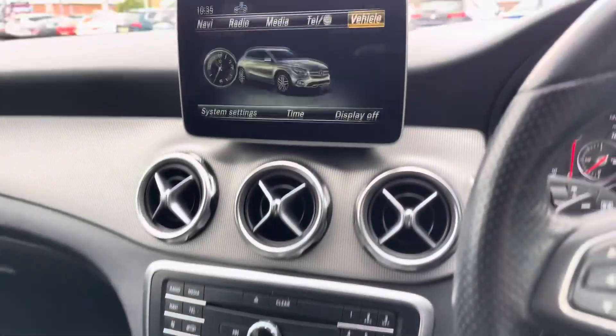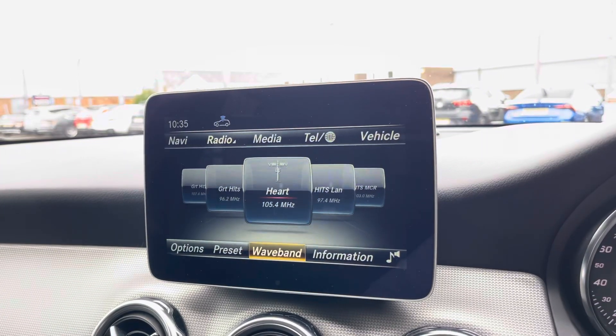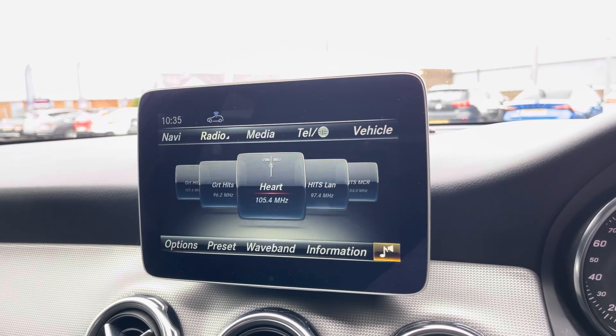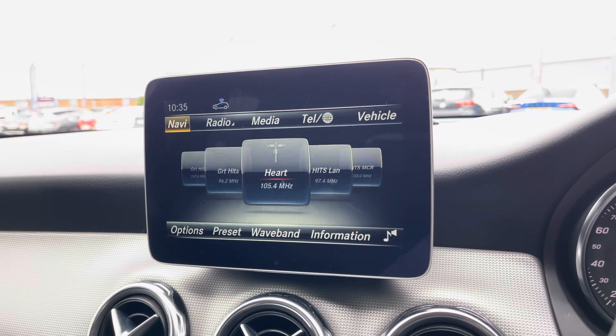Your main media display is all controlled by this little controller here. As you can see you've got a variety of features such as your standard host of DAB, FM and AM radio options, and all of it's on a fully customisable sound setup for music lovers to enjoy. You can also connect via Bluetooth for your own audio streaming as well as hands-free call access.